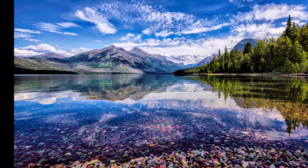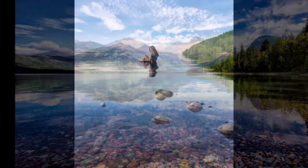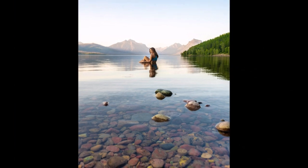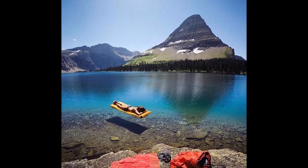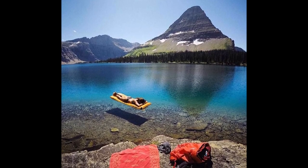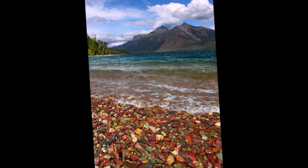Lake McDonald is the largest of the lakes in Glacier National Park. It has a surface area of over 6,823 acres. It is also the longest at over 15 kilometers, and it is also the deepest lake at 141 meters. But enough about the waters of the lake — let's take a look at these beautiful rocks found in Lake McDonald.